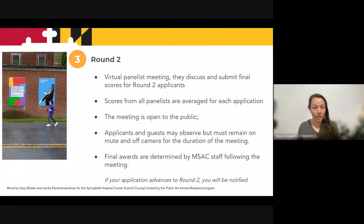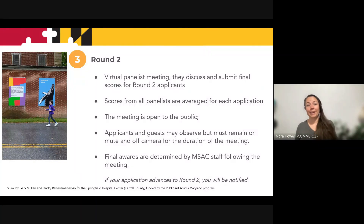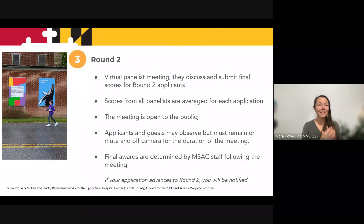Round two is a virtual meeting with all the panelists and we go through every single grant application one by one. The panelists can ask questions, discuss anything that came up for them when they were reading it, and then they assign it a score again. We then average the new scores and that's how your application receives its final score. This meeting is public so anyone can observe, and if your application advances to round two, you will be notified and you can actually observe the panelists talking about your application. It's a great way to learn how your application has been received and perceived by the panelists.